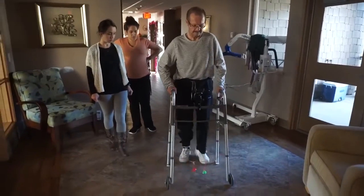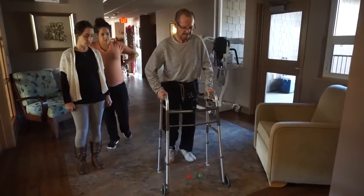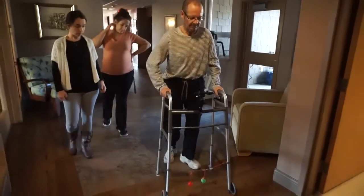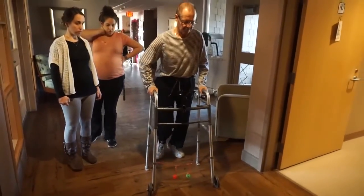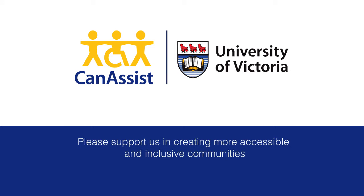The Shuffling Gait Detector frees up caregivers' time and eases their worries by enabling Joe to walk independently and safely. Canasys believes this technology has the potential to benefit others with unsteady gaits, such as those with Parkinson's, as well as the people who care for them.